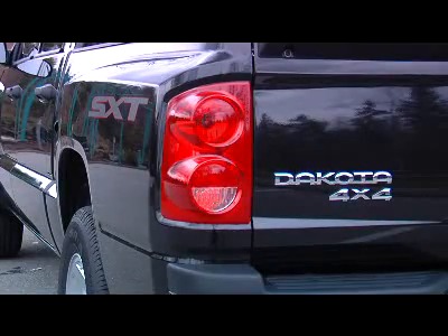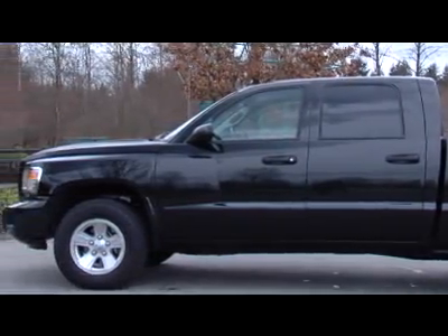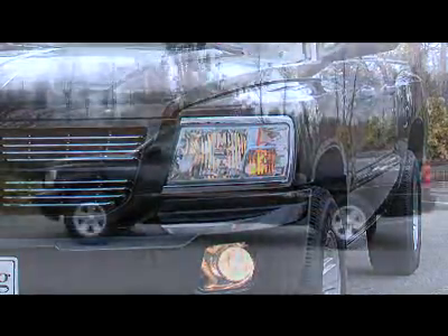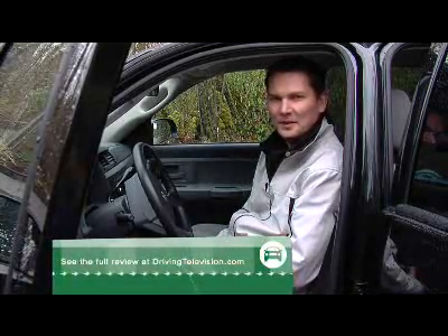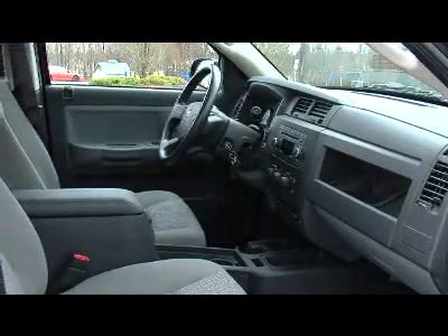Prices for a Dakota can vary widely depending on the cab, engine, and other options, but expect to pay between $25,000 to $35,000 for a Dakota. To get a full list of features and specs, go to our website. You should also look up the review we did a couple of years ago when the 2005 Dakota came out — when you look at the inside of that one and this one, not a lot has changed.